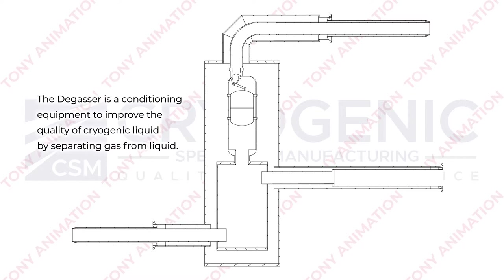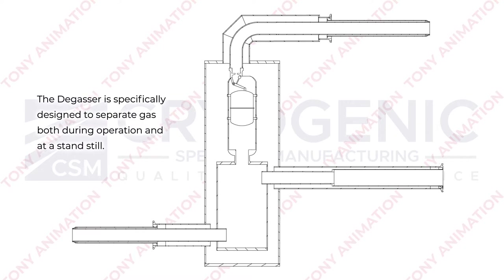The degasser is a conditioning equipment to improve the quality of cryogenic liquid by separating gas from liquid. The degasser is specifically designed to separate gas both during operation and at a standstill.